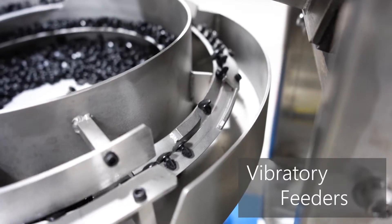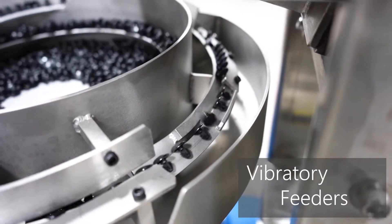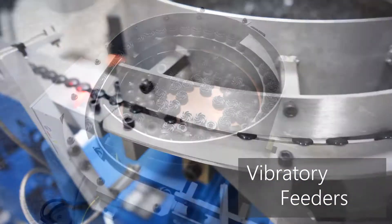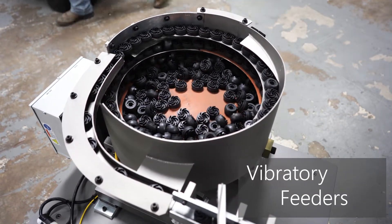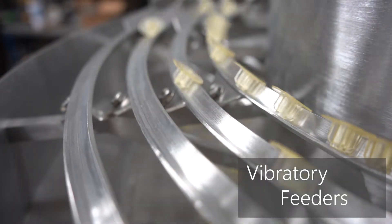Often made from stainless steel, vibratory feeders use controlled vibration to feed a wide range of parts — from delicate ceramic parts to heavy and abrasive fiberglass-infused parts. There are applications for feeder bowls in nearly every industry, including the strict pharmaceutical and food and beverage industries.